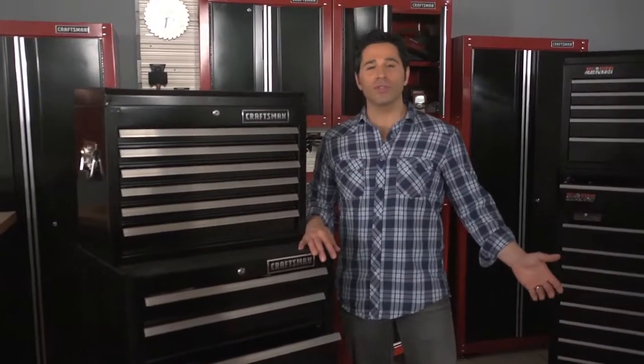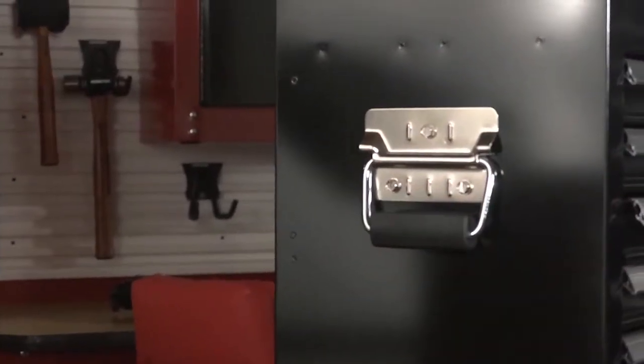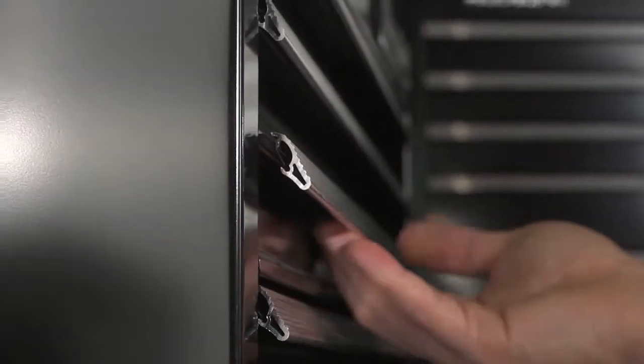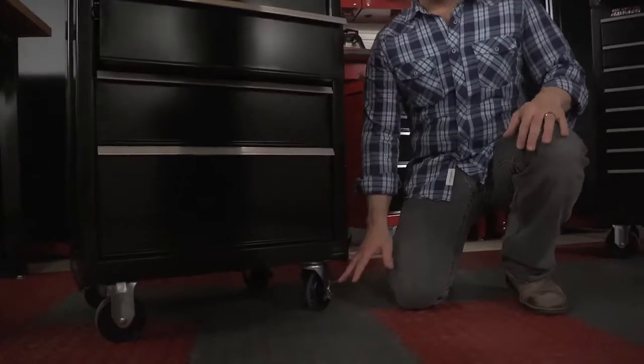Want even more features? You got it. See the indented sides? That's Craftsman i-frame construction that adds strength and durability. Try these over-molded bale side handles for easy lifting. Wider drawer trim with more finger room makes it easier to operate the drawers. And these four-and-a-half-inch casters support about 600 pounds of weight.